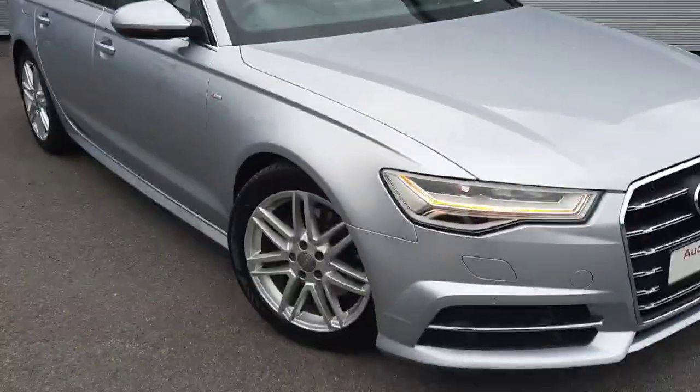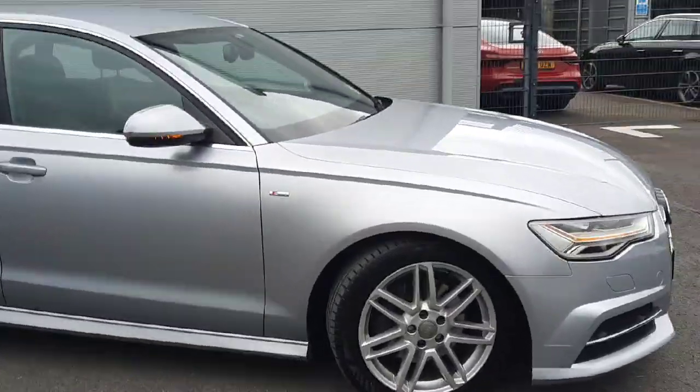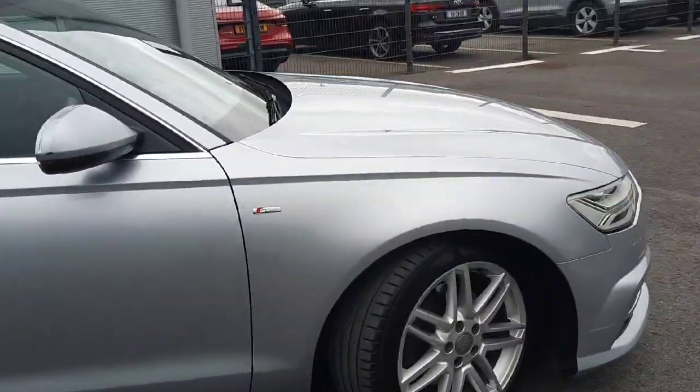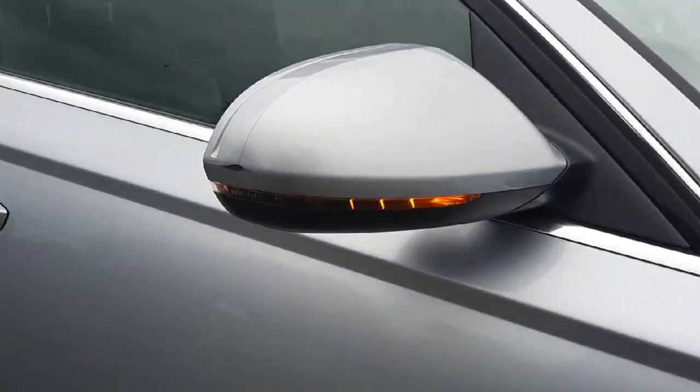Coming to the side of the car you'll notice beautiful 18 inch alloy wheels, S line badging on the wing, and your indicator lights on the mirrors.